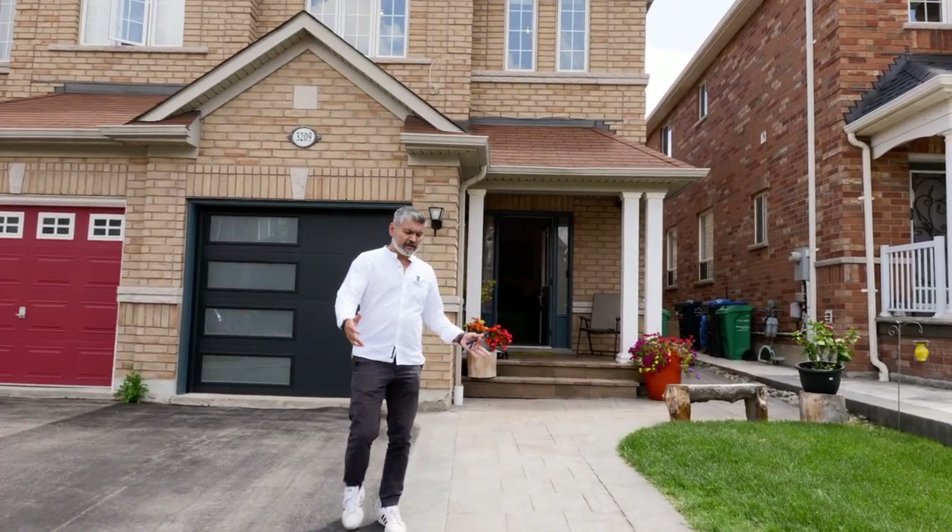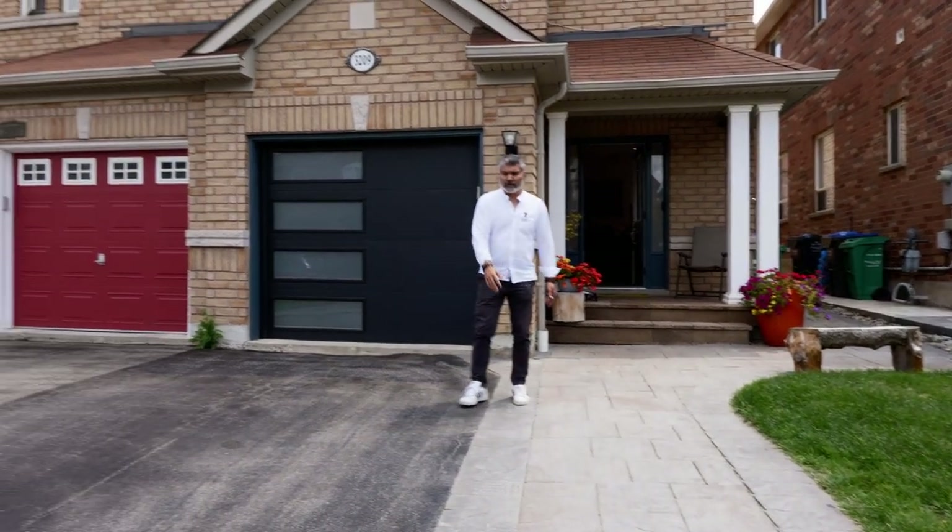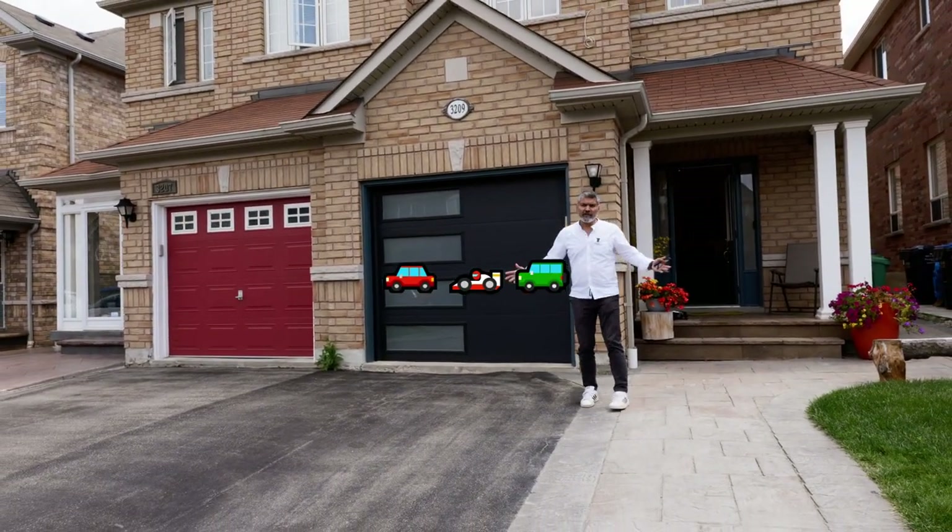First of all, they created an additional driveway path so you can actually park two cars here and one in the garage, so three-car parking in total.